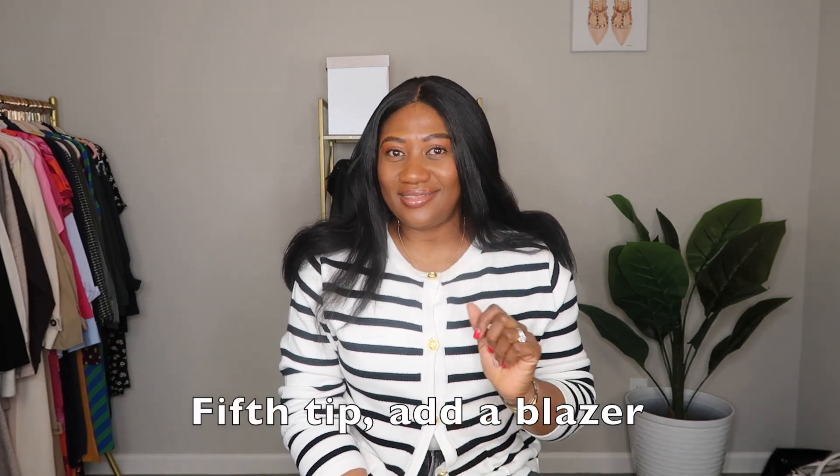The next simple thing I always use to elevate my outfit is adding a blazer. A blazer can transform even the most basic or ordinary outfit. When you want to take your outfit up a notch, just add a blazer. You can wear a blazer on loungewear, on denim, on skirts — literally almost everything goes with a blazer. Don't be afraid to elevate your outfit by adding one; try it and you'll thank me later.